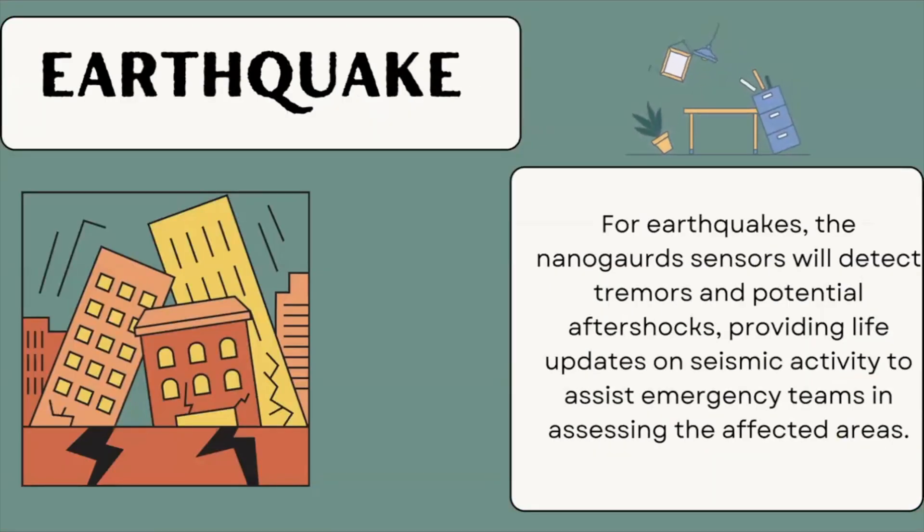For earthquakes, the NanoGuard sensors will detect tremors and potential aftershocks, providing live updates on seismic activity to assist emergency teams in assessing the affected areas.